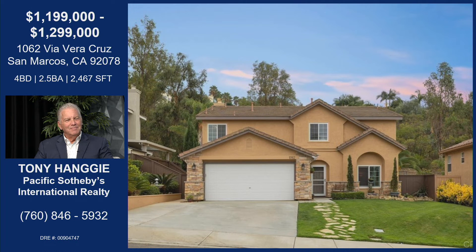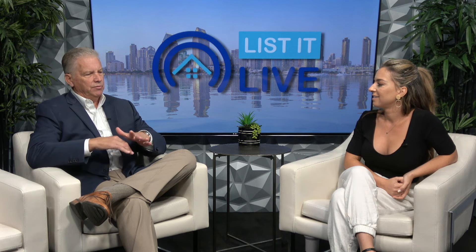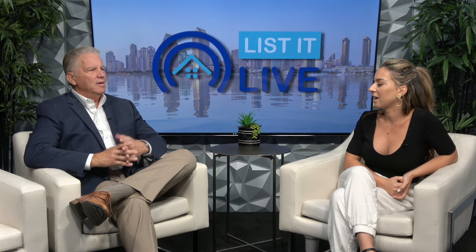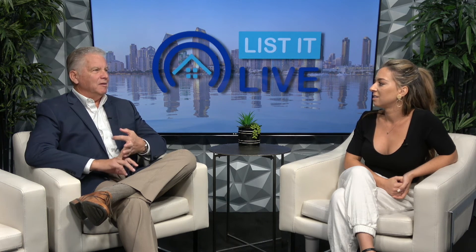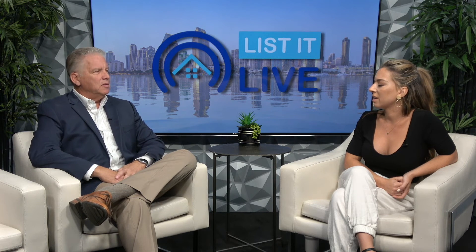Tony, this is an absolutely beautiful home. I know the San Marcos area decently well, and they're building a lot of new projects over there as well. There's new construction going on by Kaiser and the 78 freeway. But Discovery Hills and this particular street, Via Veracruz — its proximity to everything is so well planned out. There's hiking trails, Discovery Lake, Double Peak to hike up, restaurants, freeway access, and shopping. It's got everything.